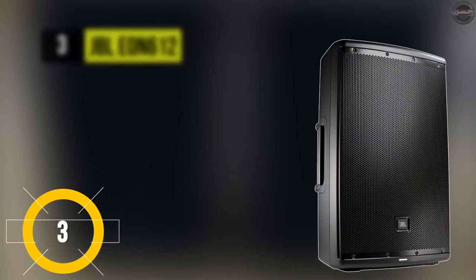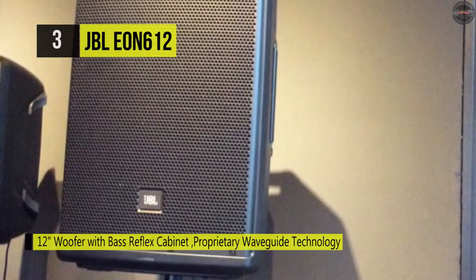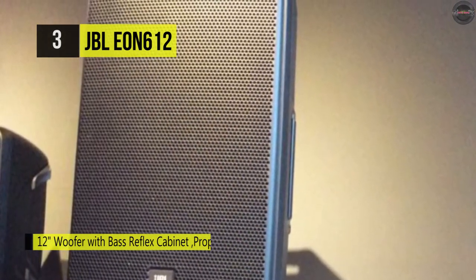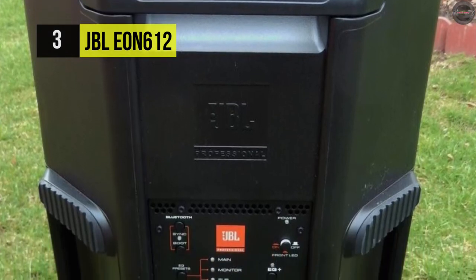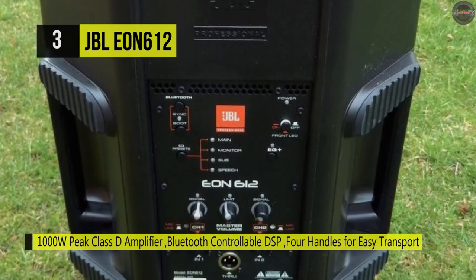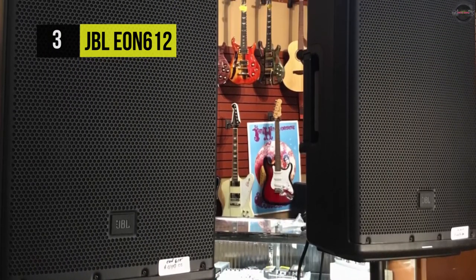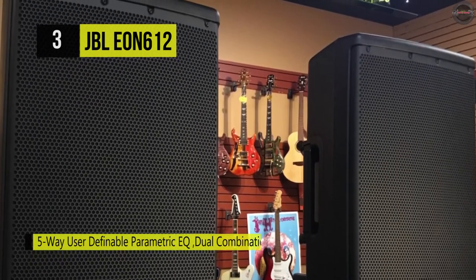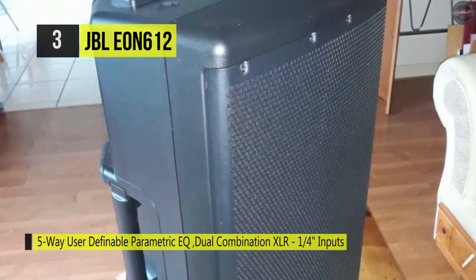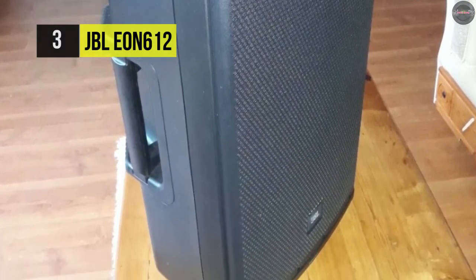The JBL EON 612 is a two-way 1000-watt peak Class D amp-driven live sound reinforcement speaker that blends a waveguided high-frequency driver with a 12-inch woofer and a bass reflex cabinet for enormous low-frequency expansion. Created from the ground up by JBL engineers, it leverages the latest improvements in cabinet materials, transducer designs, acoustic science, and Bluetooth-controllable DSP. It delivers a frequency range of 48 Hz to 20 kHz at -10 dB, and a frequency response of 57 Hz to 20 kHz at -3 dB, over a 100 by 60 degree coverage pattern with a max SPL of 126 dB.